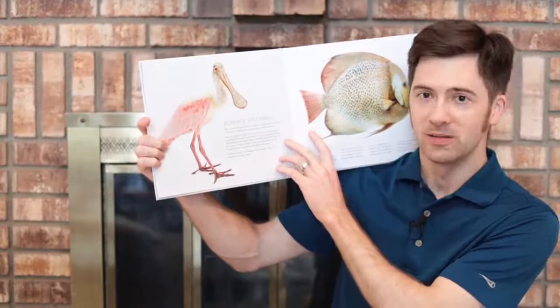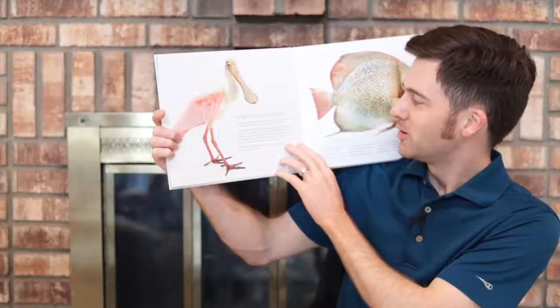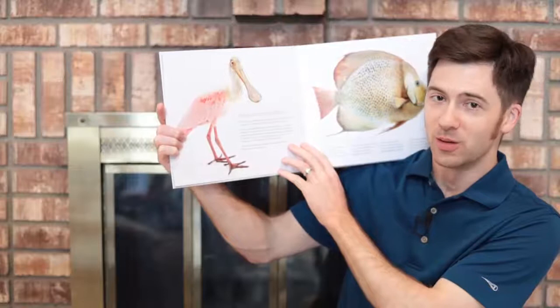The first animal he has is the Roseate Spoonbill. Forks are fine, but nothing beats a good spoon. I don't mean your simple silverware. I'm talking about my super-sensitive spoonbill spoon. My paddle-shaped bill is covered with nerves. As I wiggle my unique beak back and forth in the water, I can feel small animals hiding in the mud and sand. When I detect fish, shrimp, or insect larvae, and other mini morsels, I snap my dipper shut and eat them up.